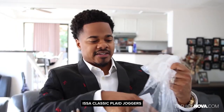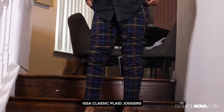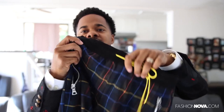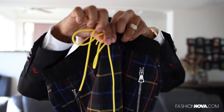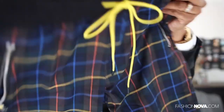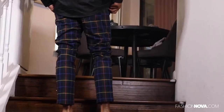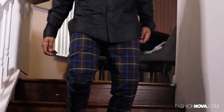Next up we got the Issa classic plaid joggers. This one comes with a lot of multi-colored detail — zipper at the pockets, yellow pull string with the black aglets. Pockets on the back, definitely a nice pair of plaid. I call these trousers, even though they're saying joggers.